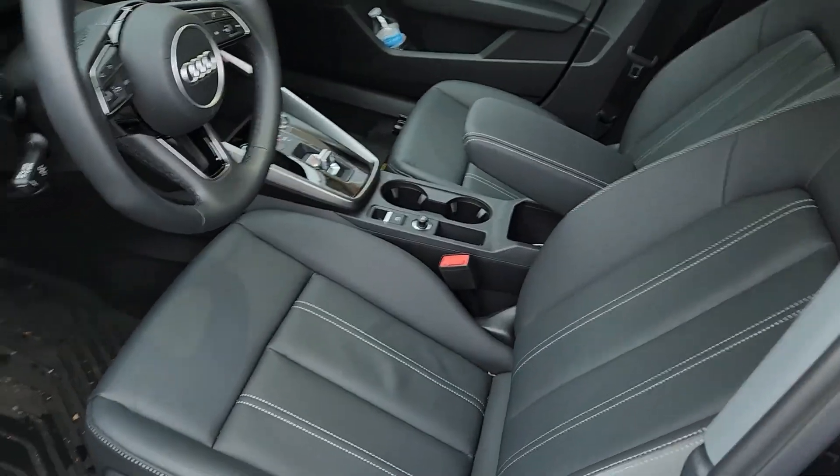Let's take a look on the inside. It's got the rubber mats in there the way it should — that was like one of the only options on this car.